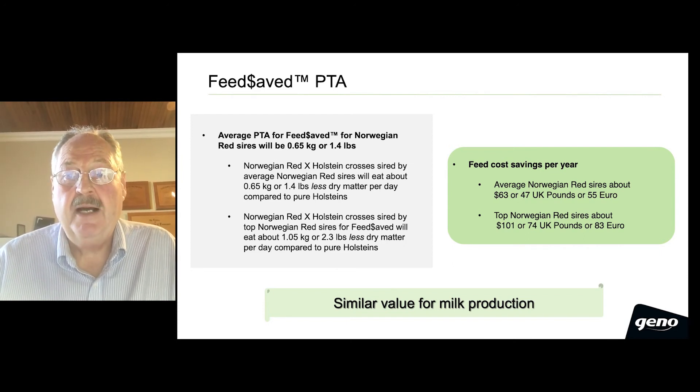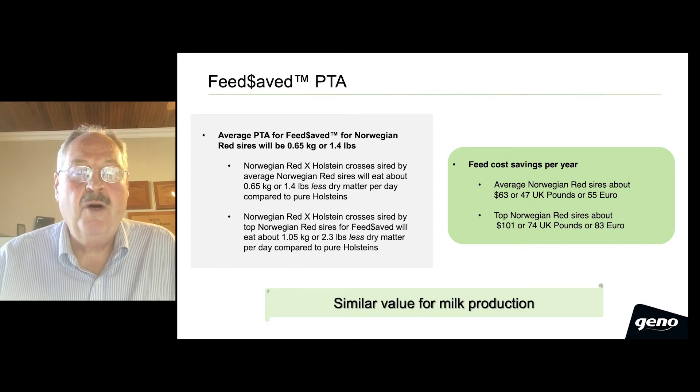Norwegian Red by Holstein crosses, sired by our top Norwegian Red sires for feed-saved, will eat just over 1 kilogram, or 2.3 pounds, less dry matter per day compared to pure Holsteins.